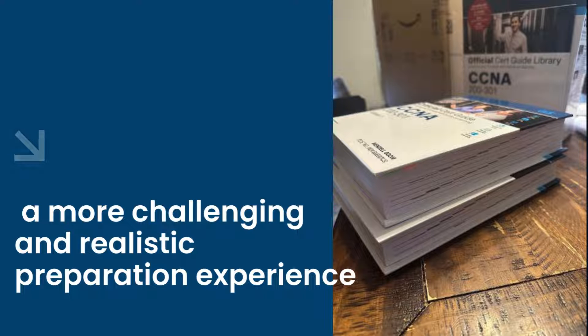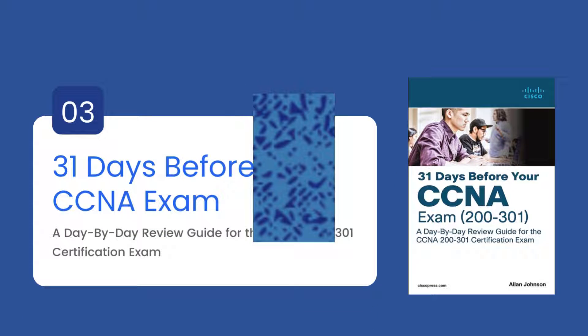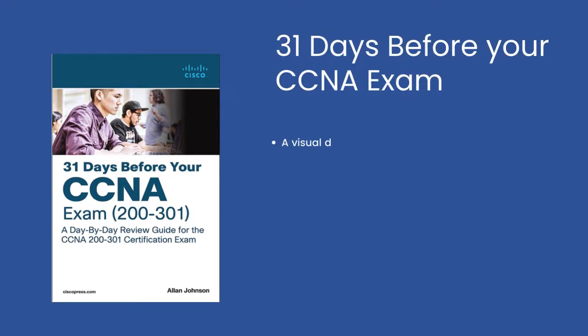Next is "31 Days Before Your CCNA Exam," a day-by-day review guide for the CCNA exam. This book is the most approachable and useful approach to become certified in CCNA routing and switching, resolve to sit for the CCNA 200-301 exam, and complete your training with a range of primary and supplemental study materials. This portable guide, fully updated for the current exam, provides a day-by-day study schedule that outlines exactly what to study and how.